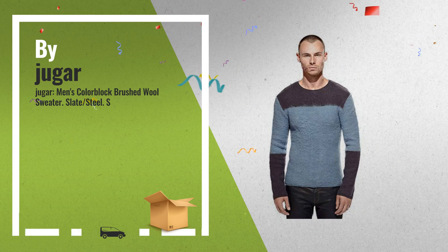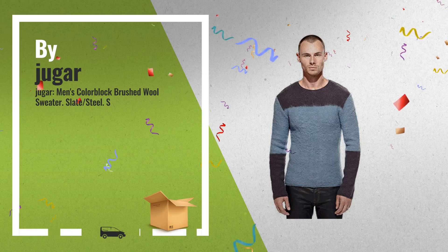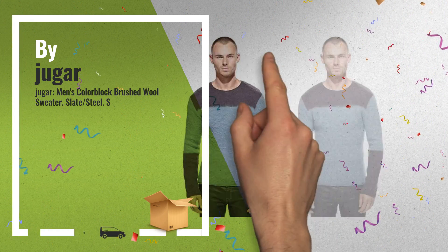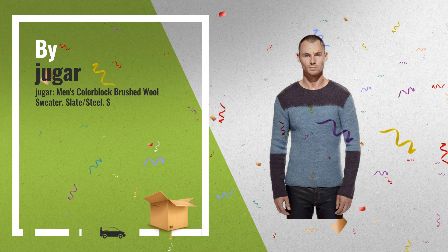Number 2: Classic Hagar crewneck sweater in 100% brushed merino wool. Two-tone Rothko effect. Excellent Hagar quality and design — another great product by Hagar.